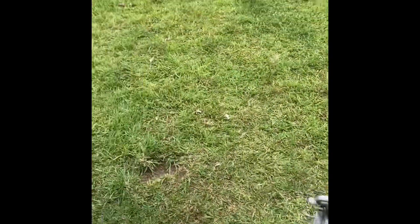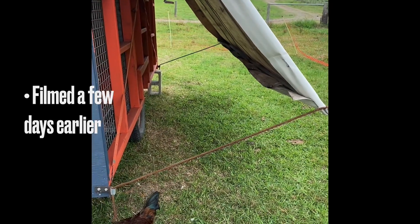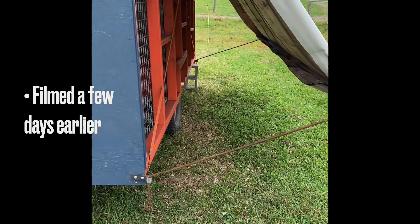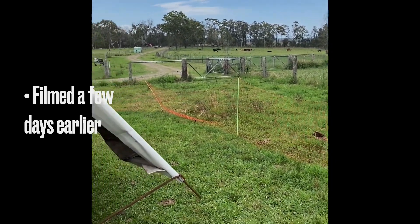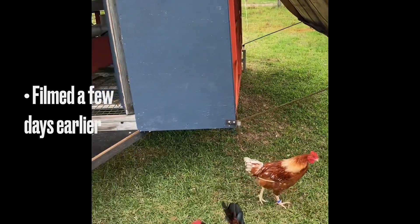These side vents are going to be pegged open — we can shut them down or open them up more, but we felt this gives the birds enough shade to get under the unit. The plan is to move the Eggerator around the farm to follow the cattle herd, and essentially stack a number of enterprises on the one piece of land.